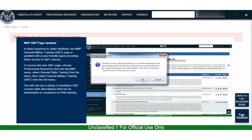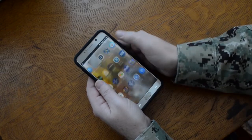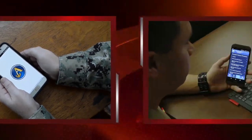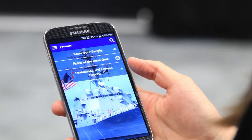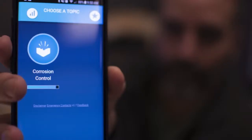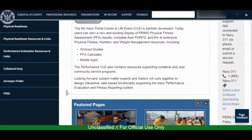Right now, the Navy is vigorously working to provide a mobile version of the portal, which will be accessible via smartphones and tablets. We are even developing the capability to access accounts without having to use a CAC, like using your fingerprint to access your smartphone. My Navy Portal is getting smoother, faster and smarter by the day.